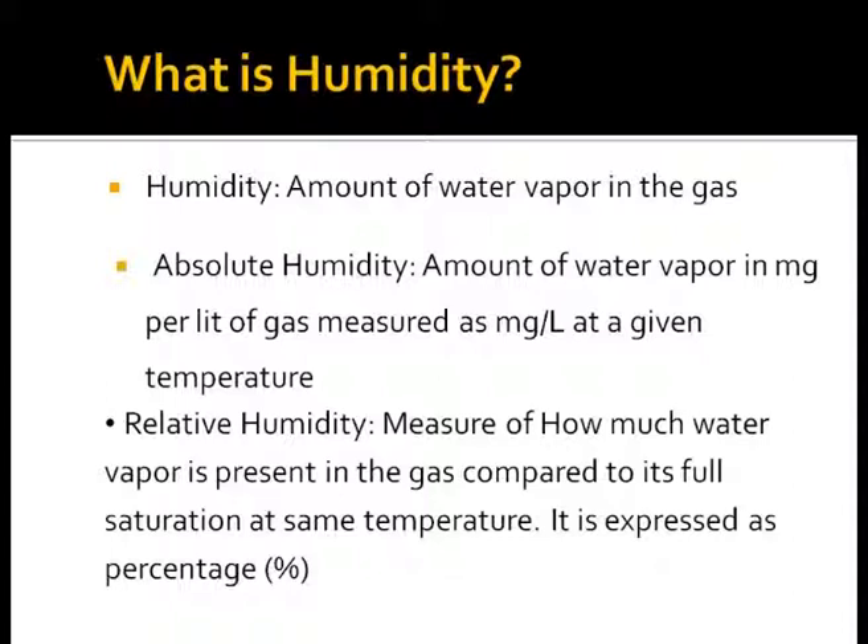Absolute humidity is defined as the amount of water vapor in milligrams per liter of gas at a given temperature, and is expressed as milligrams per liter.